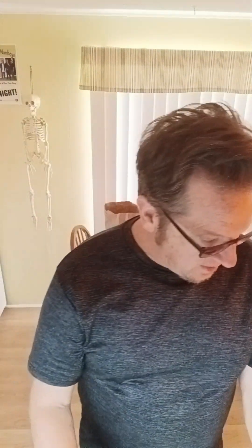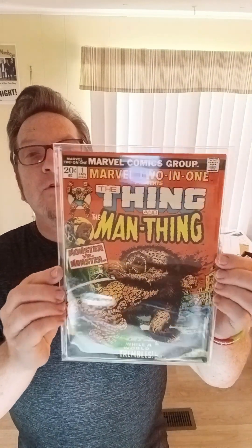Marvel Feature Presents Red Sonja — I'm not sure how you pronounce it — number one. Good, solid, fine plus or better. Marvel Super Action, number one — near mint minus, perfect condition. Not a high-value book, but still a nice book to have. Marvel Two-in-One, number one — very fine minus. That's my grade on it. I almost never call something near mint; I'm pretty strict on it.